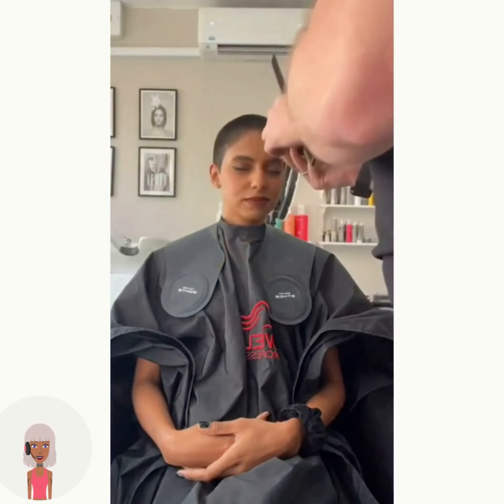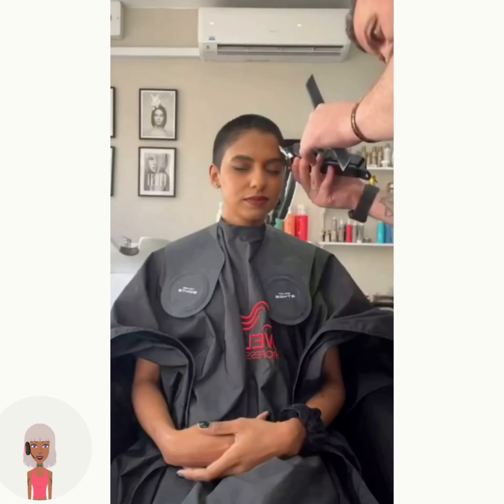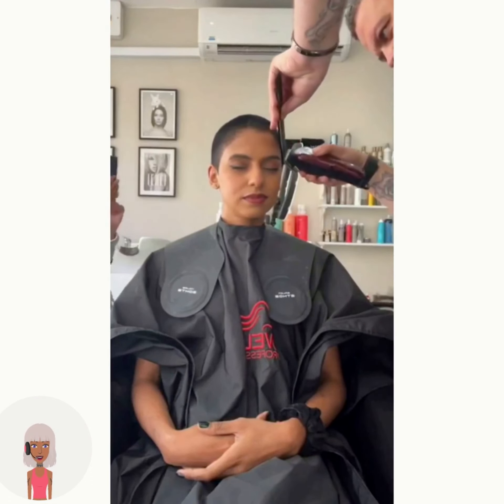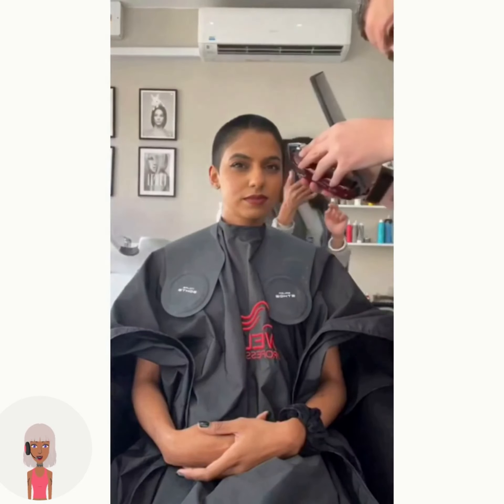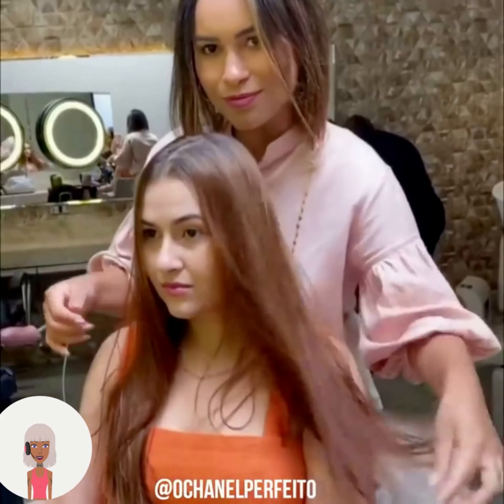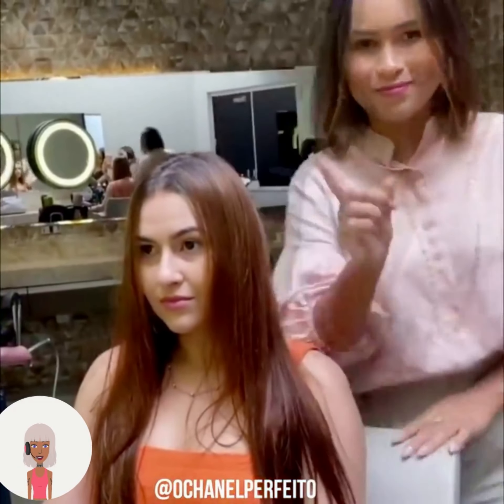Wow, absolutely amazing. I love it when women have the courage to just cut all their hair off — it's always so amazing to watch. And of course she looks absolutely beautiful. So then we move on to the next one.